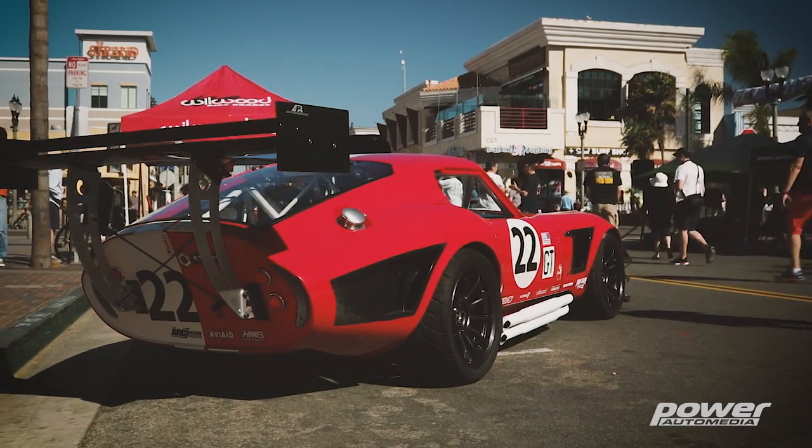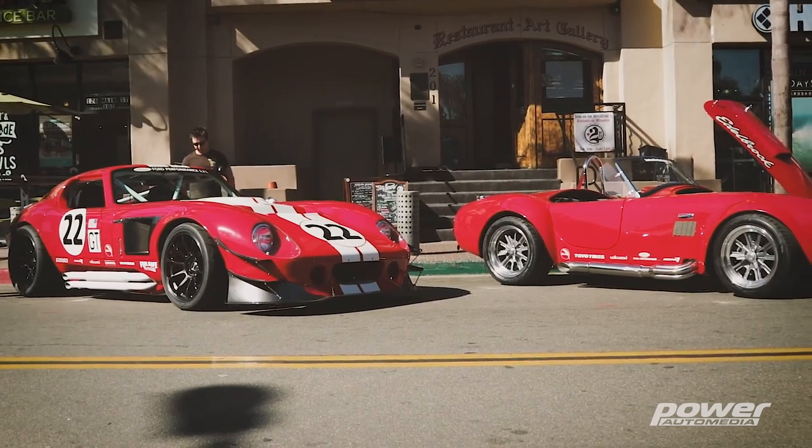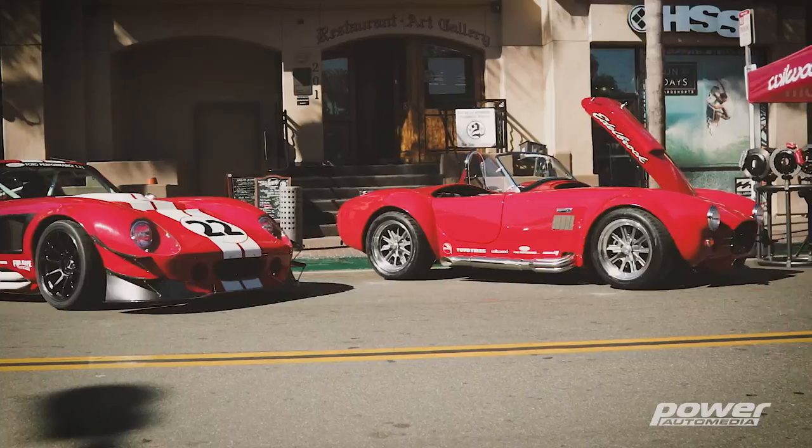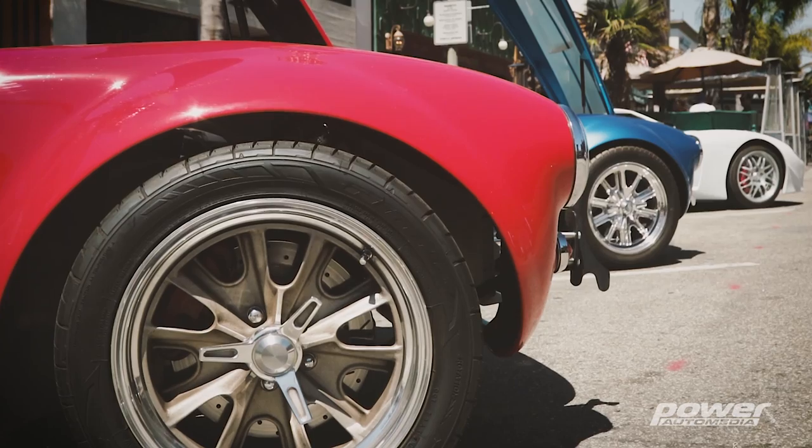We are actually currently filming season six of All Girls Garage right now. We've also got the Barrett Jackson live auctions that are also on Velocity. We just finished up with Palm Beach, Florida, and we've got the June Northeast event coming up at the end of June. So just a lot going on, and it's summertime — that means track season.